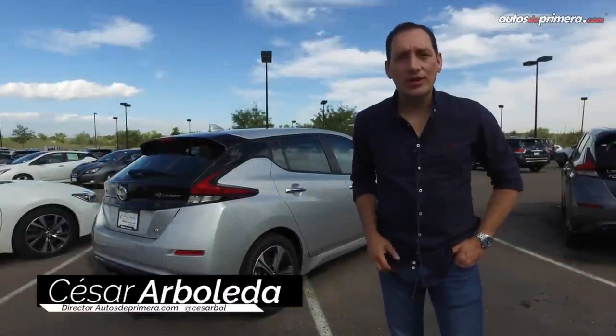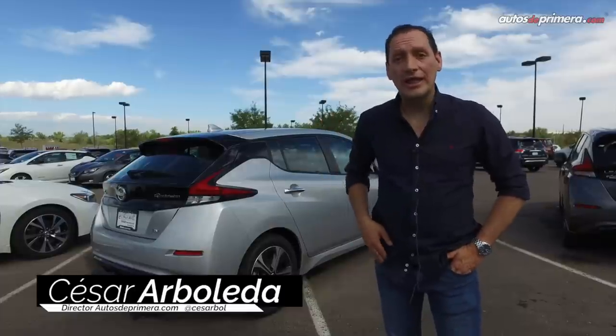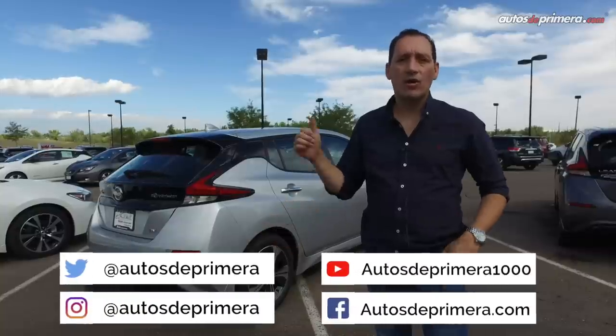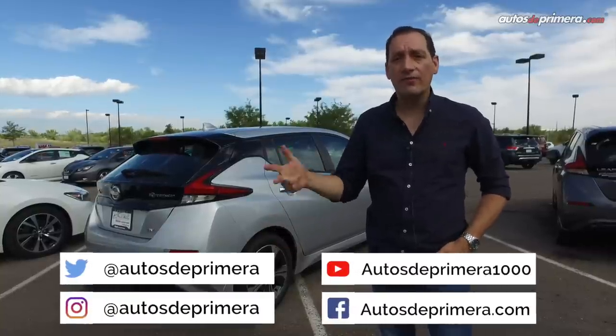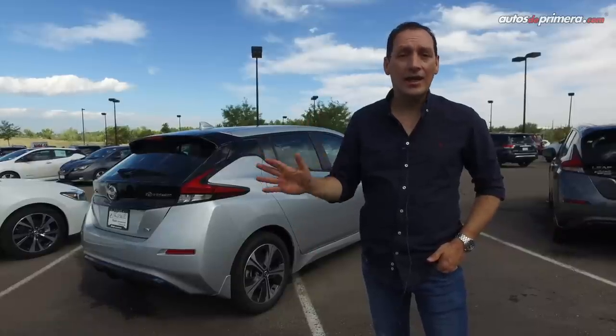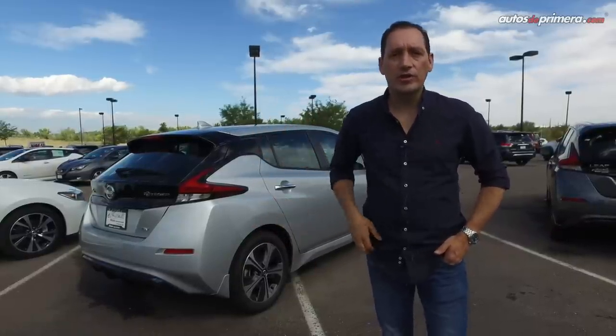Espero les haya gustado este primer contacto que tuvimos con el nuevo Nissan Leaf aquí desde Estados Unidos. Los invitamos para que nos sigan en nuestros otros canales de redes sociales: @autosprimera en Twitter, Instagram y Facebook. Y lo más importante, si les gustó este video, no olviden darle like y suscribirse a nuestro canal de YouTube. Nos vemos en un próximo video.